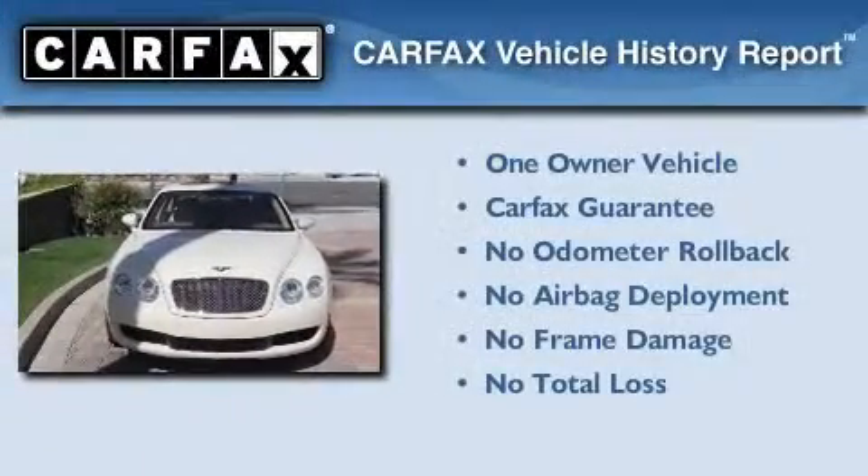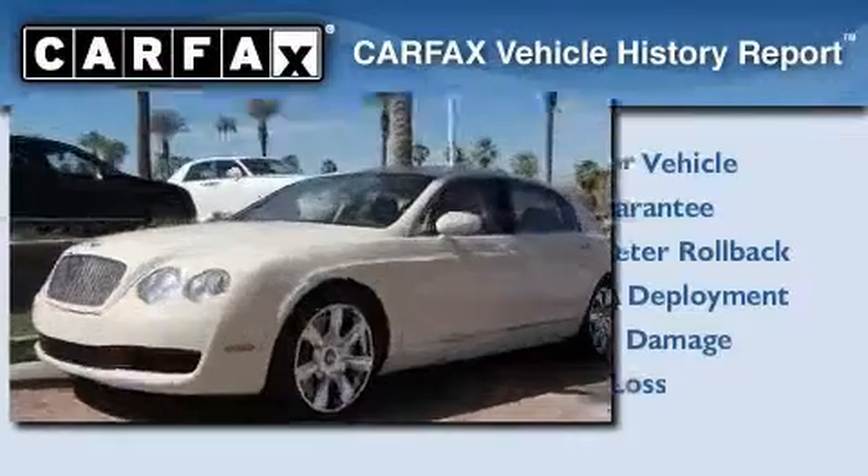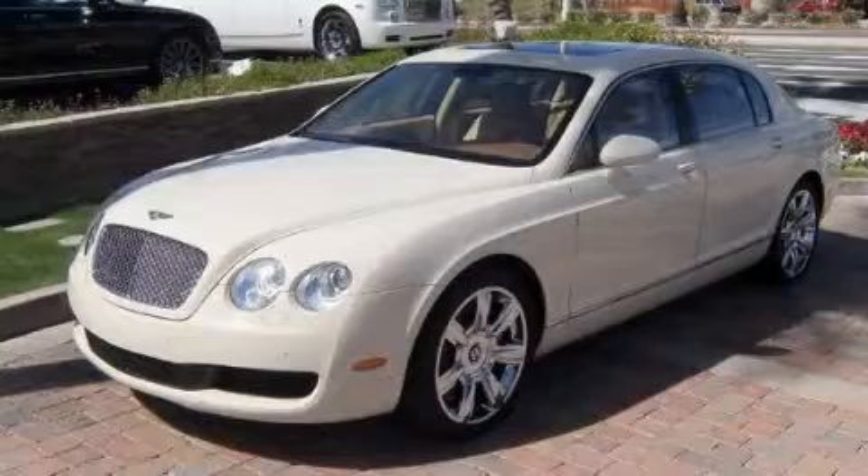This Bentley has had only one owner, and it qualifies for the Carfax buyback guarantee. Please call us today for more information on this great vehicle.